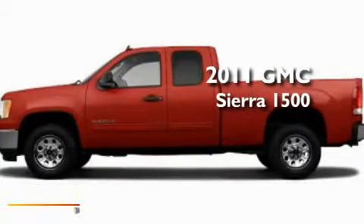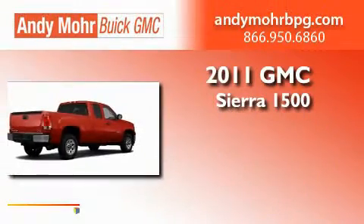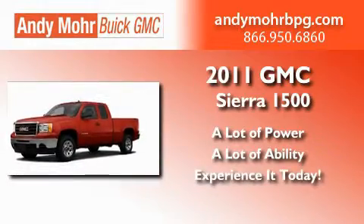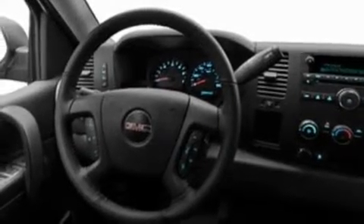This is a brand new 2011 GMC Sierra 1500. Its top features include air conditioning, speed-sensitive volume controls, cruise control, and a double wishbone independent front suspension.